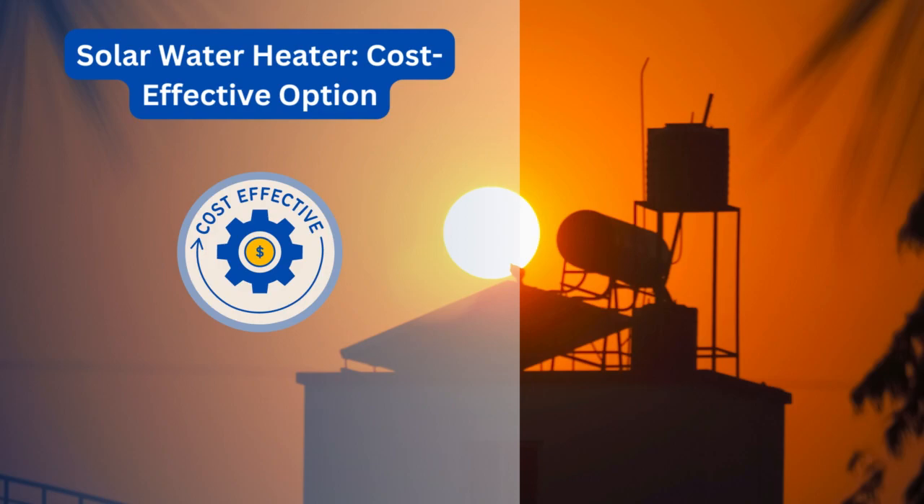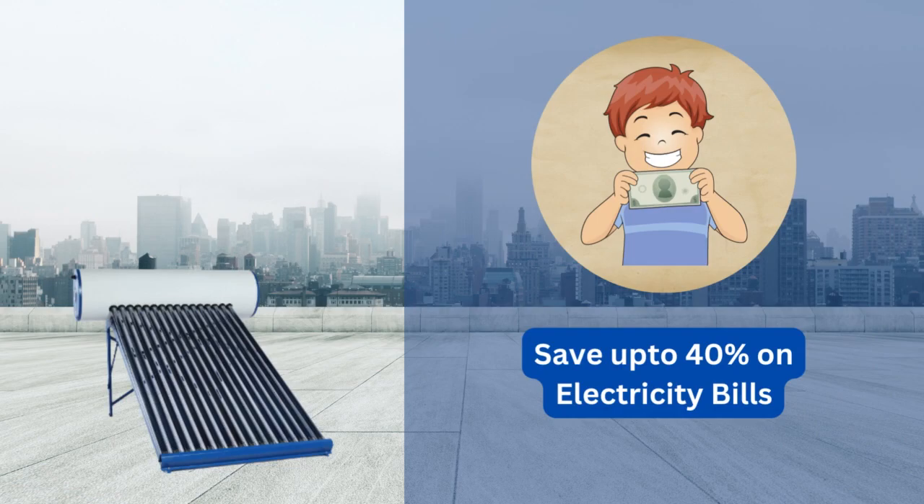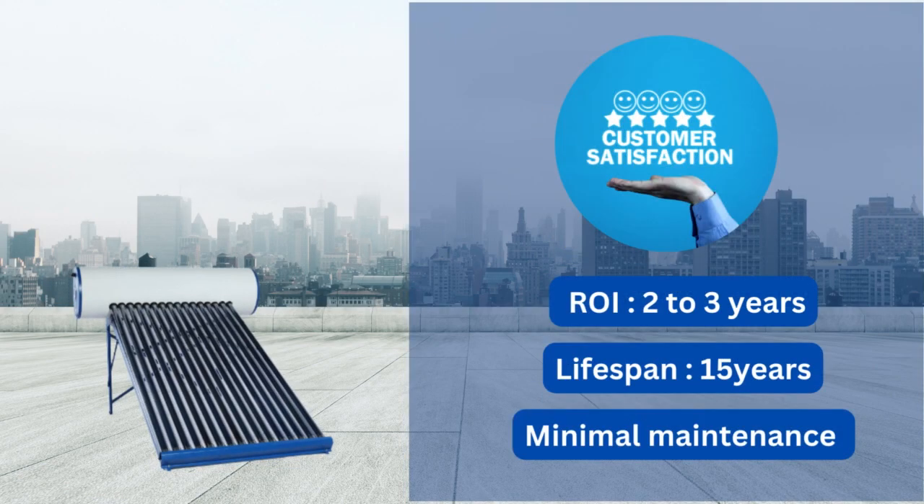If you are considering switching to solar energy, starting with solar water heating systems is a cost-effective option. On average, solar water heating systems can save up to 40% on your electricity bills, providing a quick return on investment of around 3 years. Additionally, it has a lifespan of 15 years with minimal maintenance requirements.